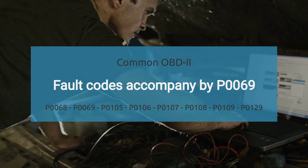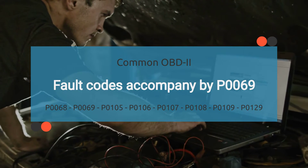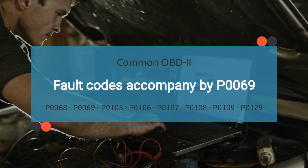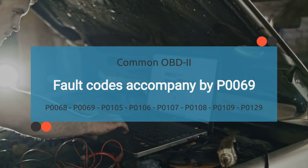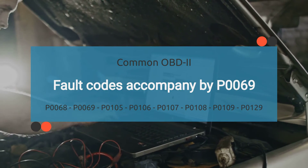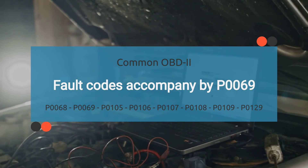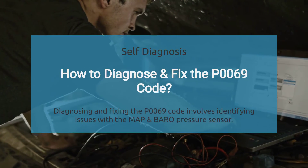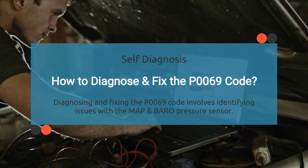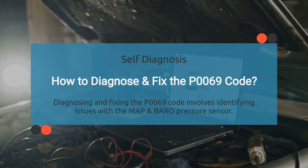The P0069 code may be accompanied by various other OBD-II codes. It is important to find the root cause of P0069 to diagnose effectively. Reading other codes that come with P0069 may help in finding the root cause. The list of related codes is long, so we've provided this information in the description with their meanings — check the description for more details.